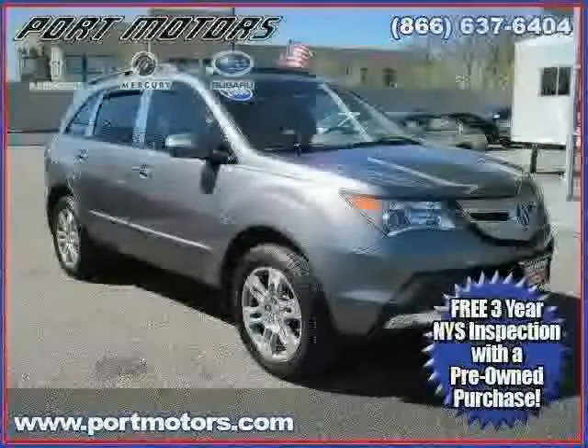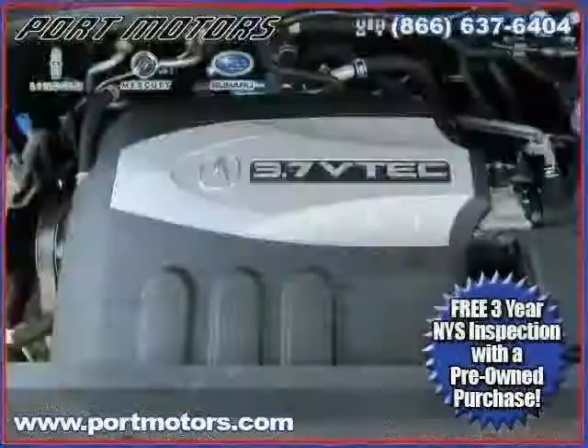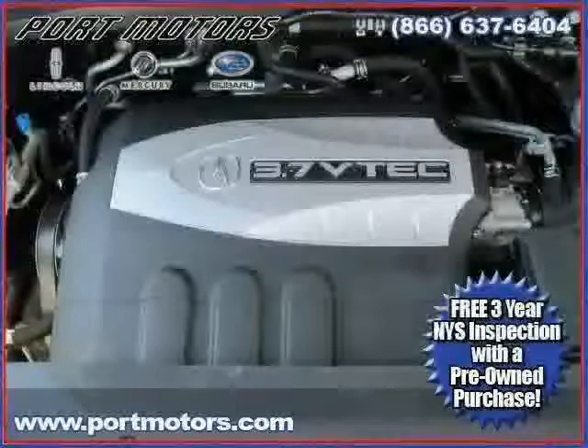The low, low mileage of 16,927 miles makes this MDX an easy choice for you.